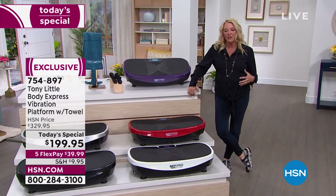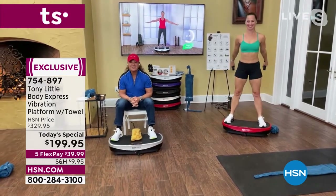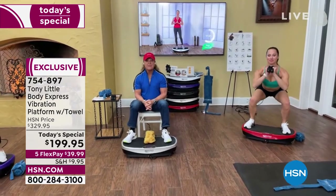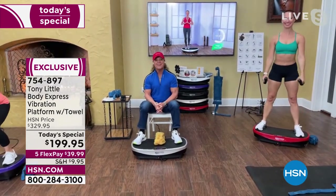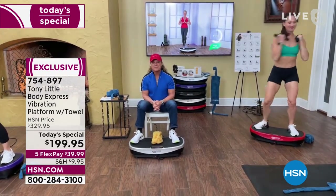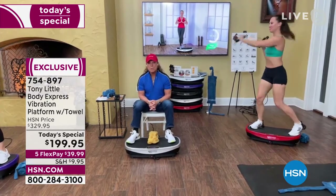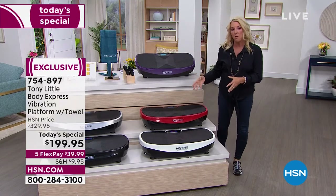Tony, I want you to explain this technology, because you've taken something that a lot of people don't know about and actually made it better than the vibration systems that are out there — and quite frankly, much more affordable. Tony responds: I'm 65 years young and still going strong. It's always a good day.